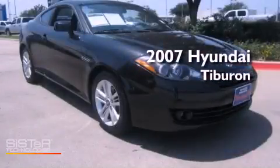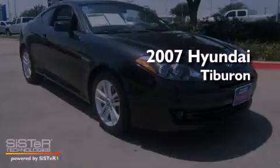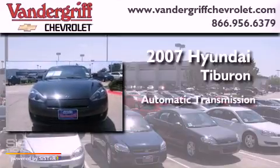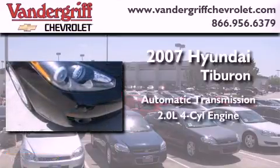This is a 2007 Hyundai Tiburon. This coupe has an automatic transmission and an inline four-cylinder engine.